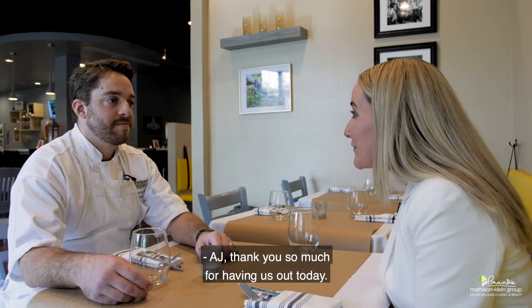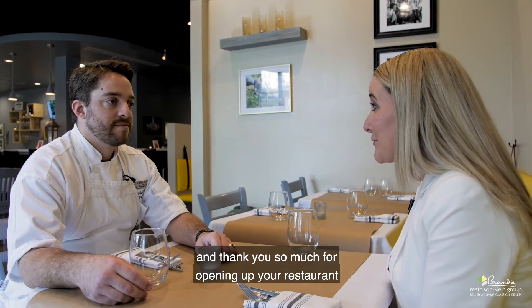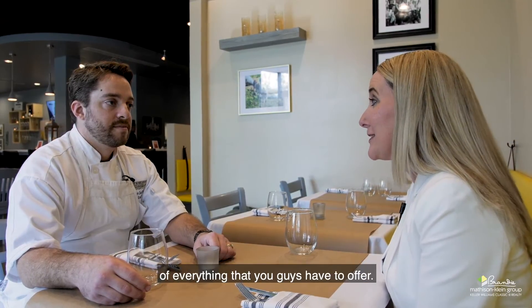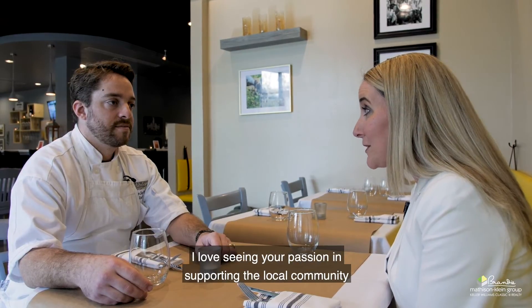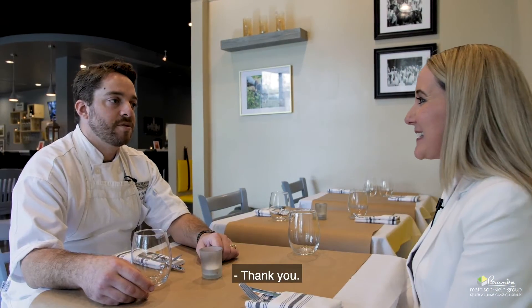AJ, thank you so much for having us out today. It's been such a pleasure getting to speak with you, and thank you so much for opening up your restaurant and allowing Claremont to be able to take advantage of everything that you guys have to offer. I love seeing your passion in supporting the local community, so we want to be able to support you as well. Thank you so much — the pleasure is all mine.